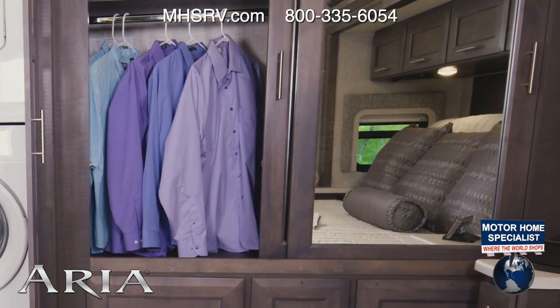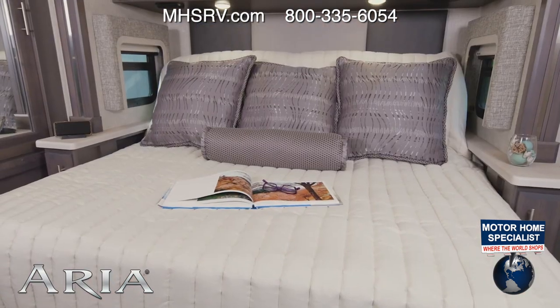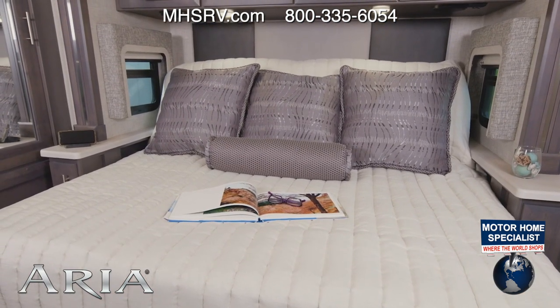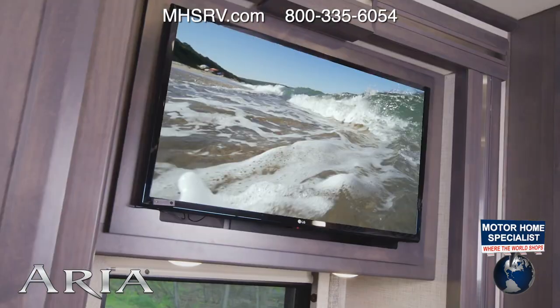You can step back into the bedroom and grab your clothes from the large closet. Like every Aria, the 3701 is prepped with a king-size tilt-a-view bed. You have charging ports in the nightstands, a washer and dryer, and a TV.